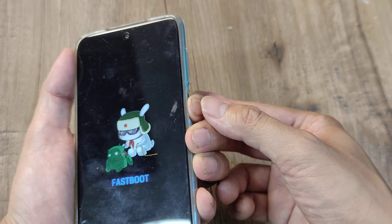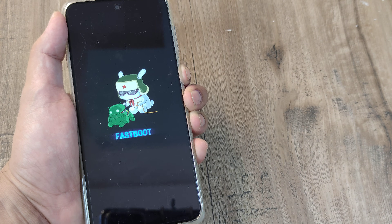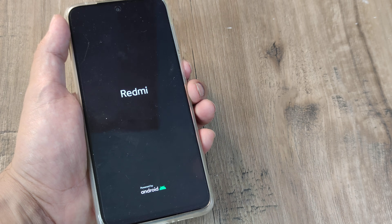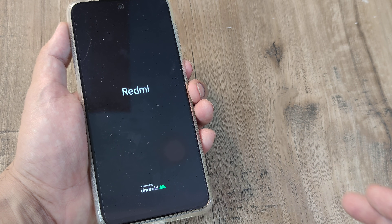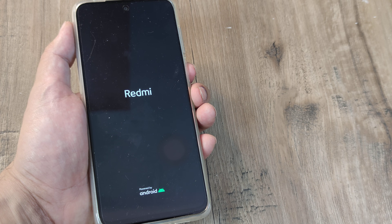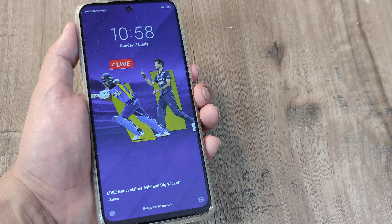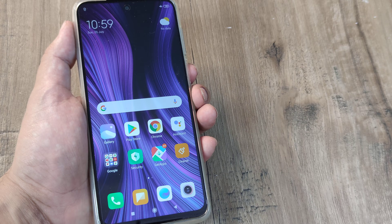Press and hold the power button for at least 10 seconds. Just let it stay there and you will see that slowly you will get the Redmi icon on the screen and the phone will reboot. This is method one to solve the fastboot screen freeze — the phone will reboot and you can go ahead and use the phone as normal.